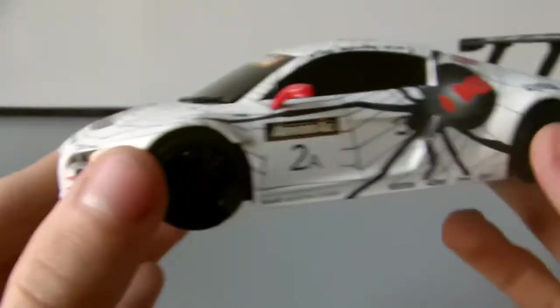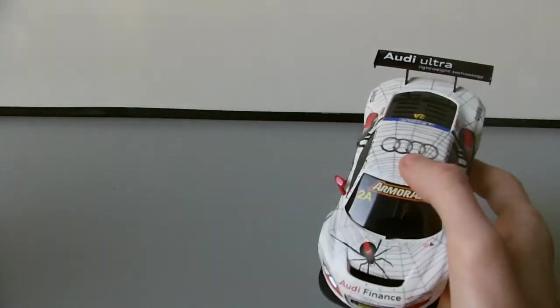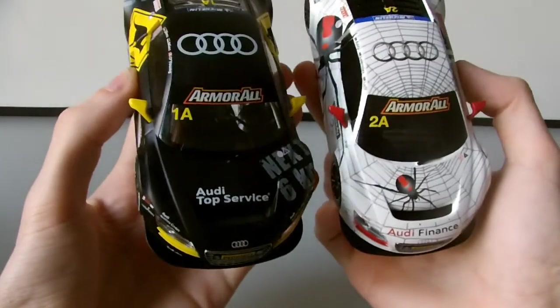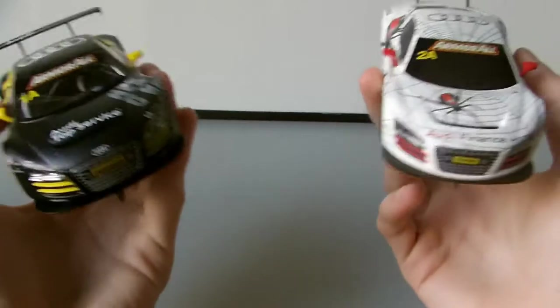This one obviously hasn't got the working lights, so it's a lot lighter than the other one. I might as well let the other one invade this video too. I honestly think that these two cars go well together — they're from the same race, a good combination.